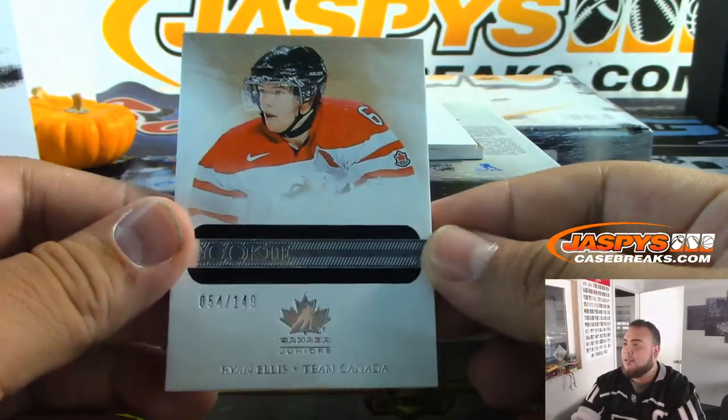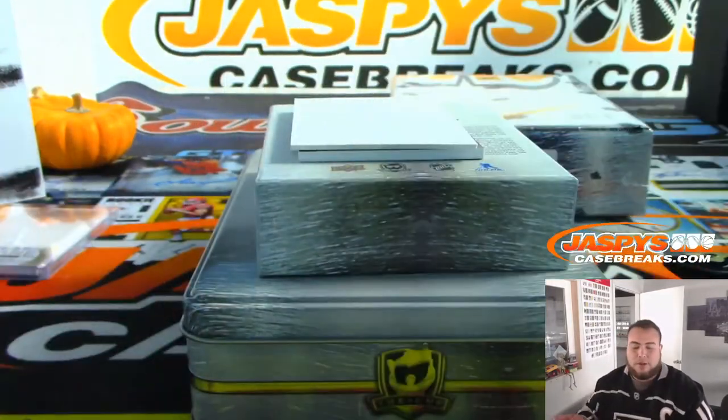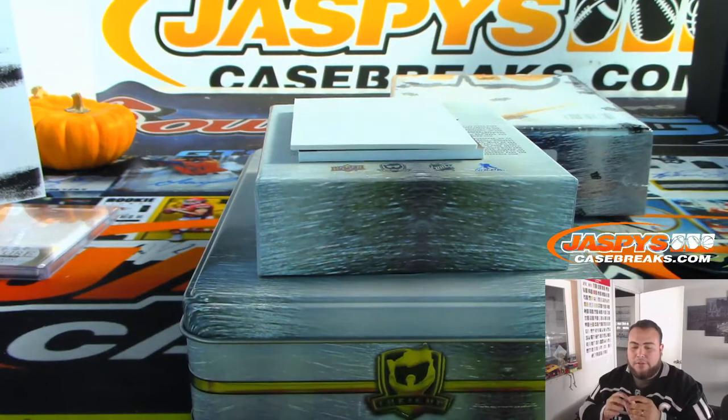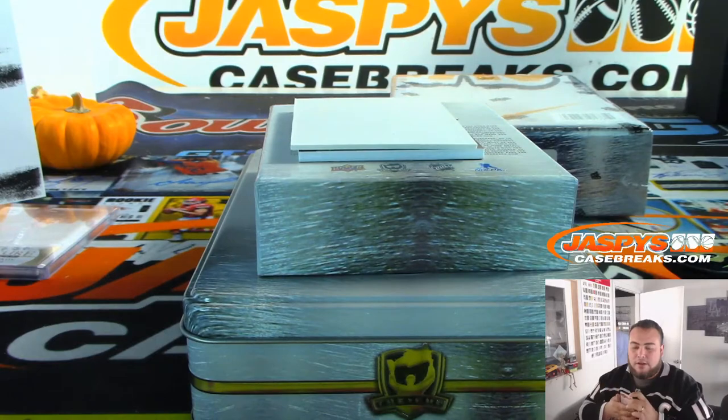We got Ryan Ellis, 54 out of 149, Rookie, going to the Panthers. Looks so different without a beard. Rich with the Predators — I mean Predators, sorry, not Panthers.